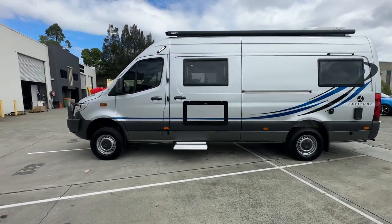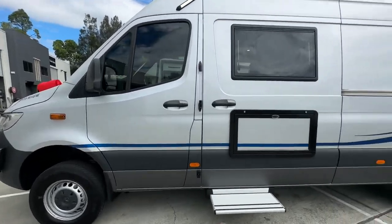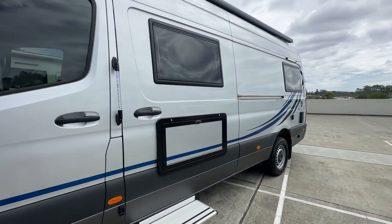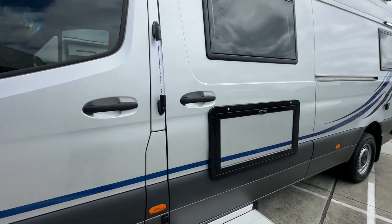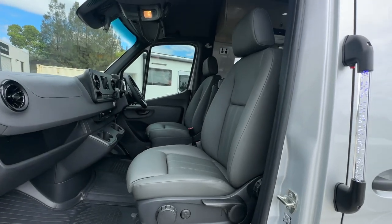So you've got the long wheelbase high roof van. This is in the colour iridium silver. Ours going forward will be standard in the Tenerife grey. They've added a few little options here — they've got the leather seats, which looks really nice.